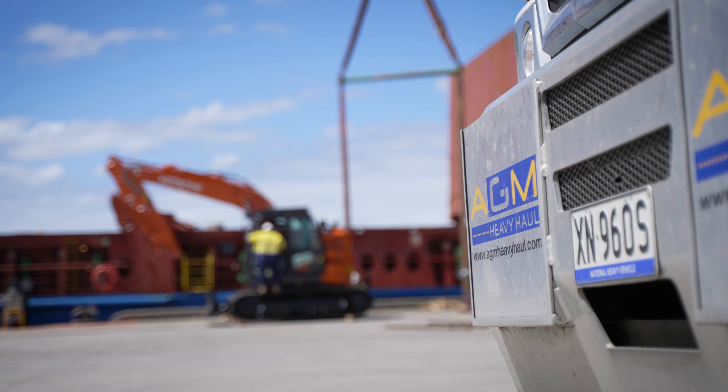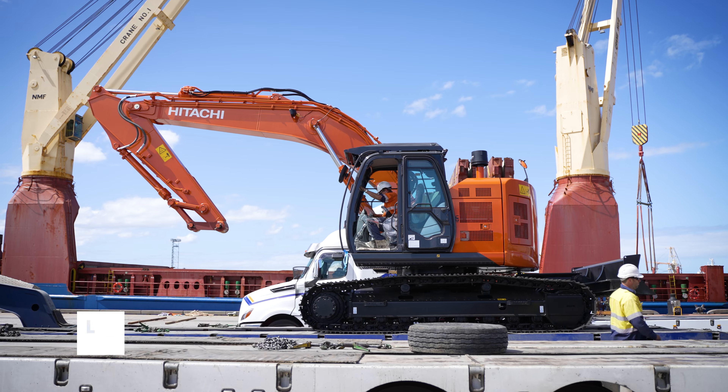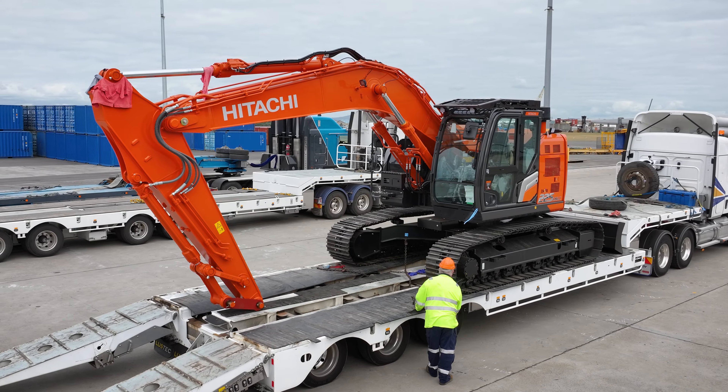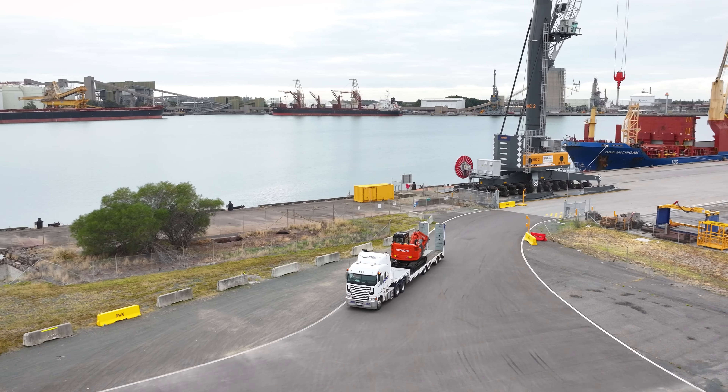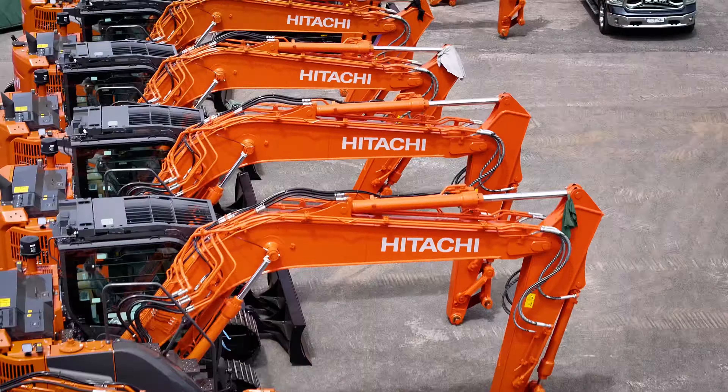We're AGM Heavy Haul. The business was started in 2007 by my father Laurie Mills, and we provide heavy haulage transport, warehousing, and wharf cartage across the country. We are a national provider for companies such as Hitachi and a number of other OEM companies as well.